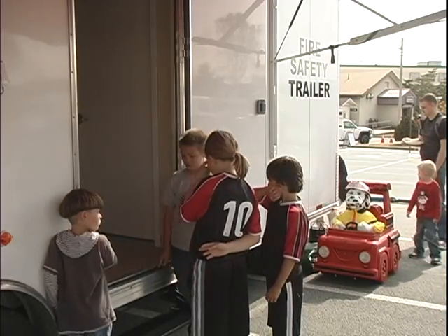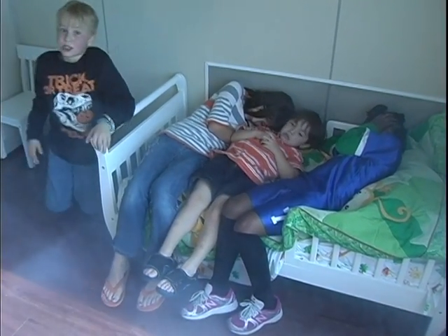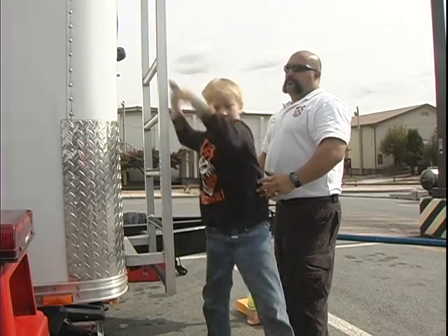This hands-on training is great for children who might have a hard time paying attention in a normal classroom environment. They learn how to recognize the smoke alarm, how to feel a door to see if it's hot or not, if they can go out that door, how to recognize the smoke, how to stop smoke from coming into the room, and also going out the window, using their safe route to get out to find their parents and meet them in their designated meeting areas.